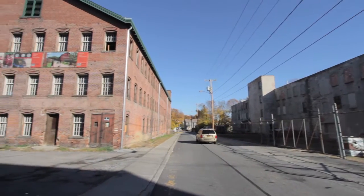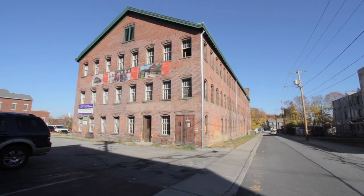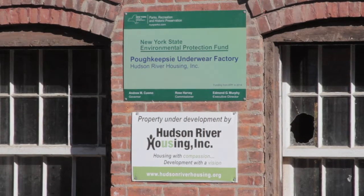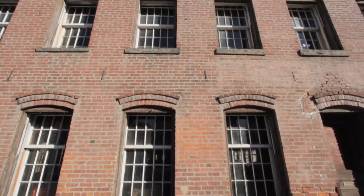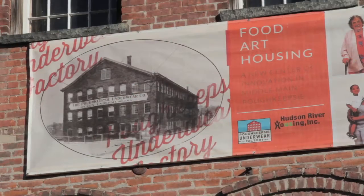A little further down Main Street on North Cherry is an historic garment factory building. Hudson River Housing has big plans for breathing new life into this building and the neighborhood, thanks in part to a $125,000 grant from Central Hudson.